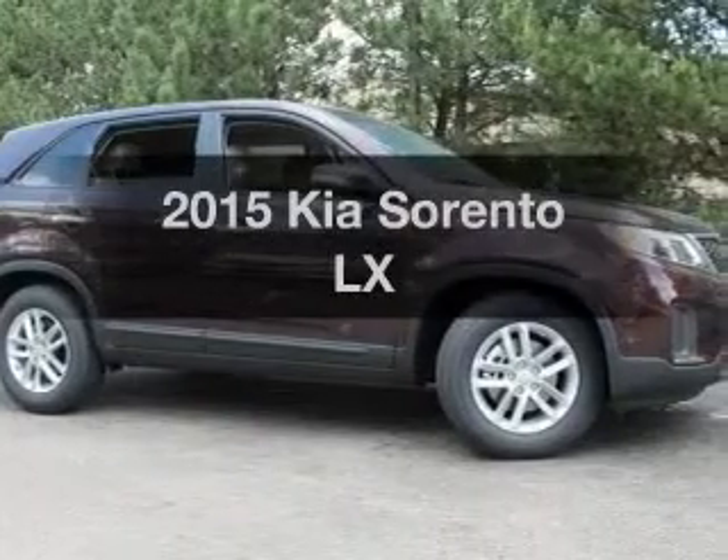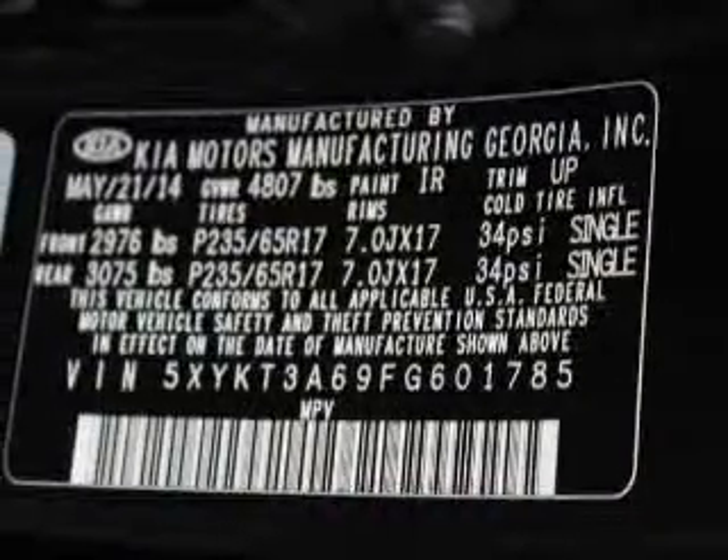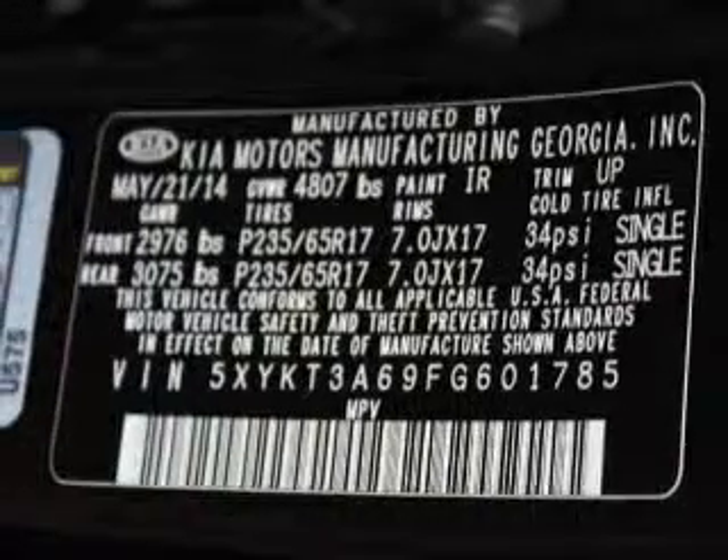Travel the roads in style and comfort in this great vehicle with an efficient four-cylinder engine. The powertrain includes front wheel drive, driven by a six-speed automatic transmission. Stand out from the crowd with premium wheels.